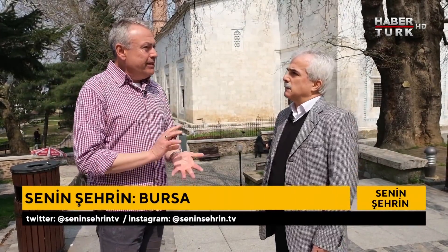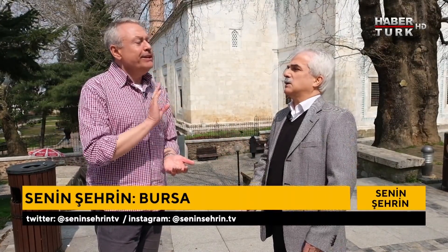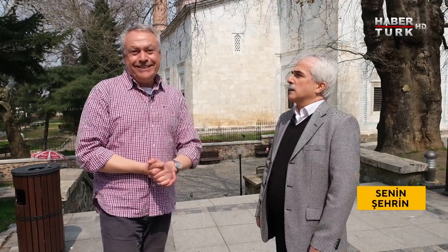Özellikle Ramazan ayında gezecek olanlar için soruyorum: Bursa'da kaç tarihi cami var? Yaklaşık 325 tane. Bunların 15-20 tanesini gezmek öneririm; Emir Sultan'dan başlayıp geriye doğru Yeşil, oradan Ulu Cami, oradan Muradiye, oradan Birinci Murat — en kolay güzergah bu. Ramazan ayında ibadetle birleştirilecek bir Bursa gezisi sizi bekliyor.